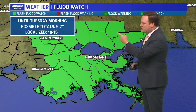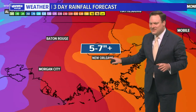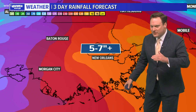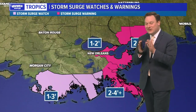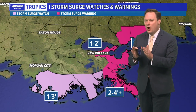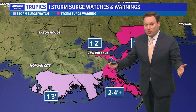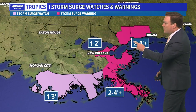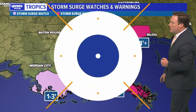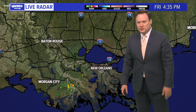Rain is still our greatest concern. Flood watches are in effect, and we will likely see five to seven inches of rain — which has come down considerably from earlier forecasts. We still could see some areas with 10 to 15 inches on the high end underneath some of those bands, but exactly where those tropical rain bands set up remains to be seen. Storm surge watches are also up for the entire area and will remain in effect until the storm is well inland.